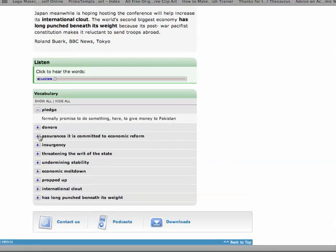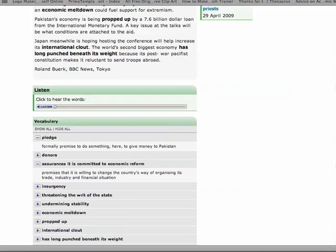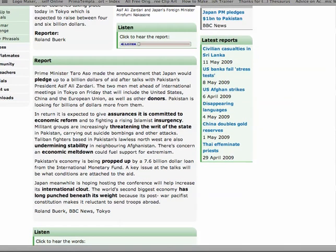One reason I love this is it gives you explanations. And I'll mention in passing now, you can also listen as well as read. Great exercise, I think. Slightly old-fashioned, but good for that.